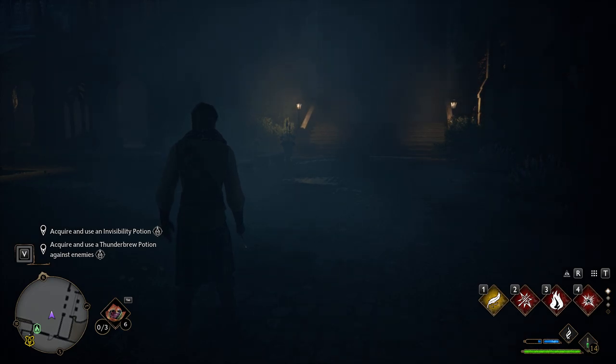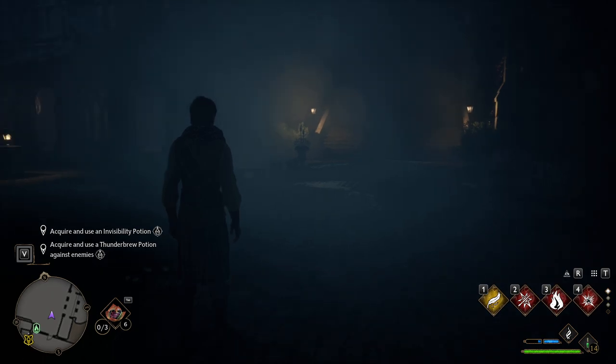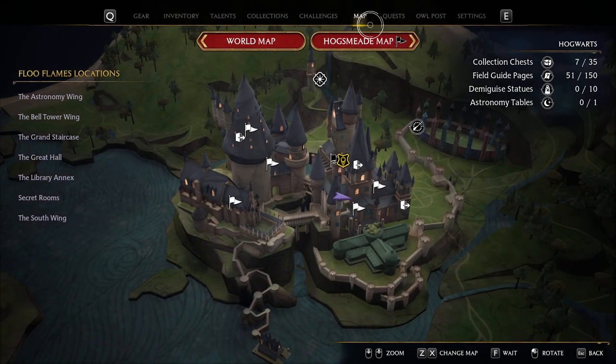Hello, welcome back to Merc Gaming. This is going to be episode 28 of our Hogwarts Legacy walkthrough. Right now I'm going to work on getting an Invisibility Potion and a Thunderbrew Potion. To do that, we're going to head to Hogsmeade.